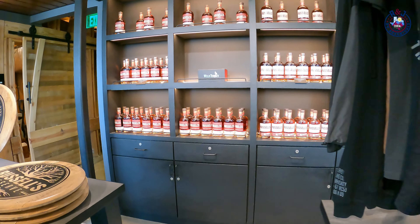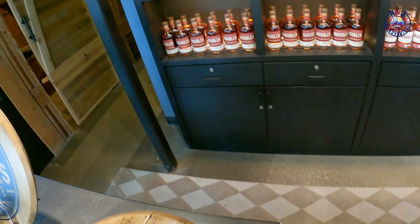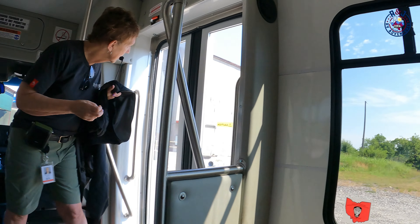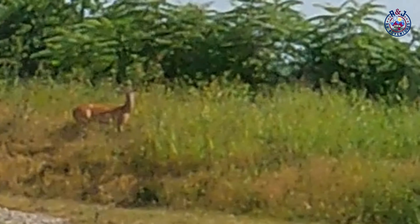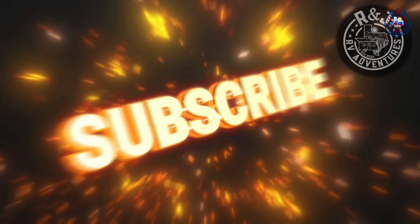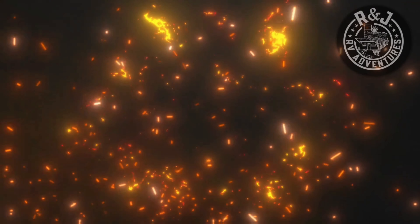This new visitor center and retail space is quite impressive. For Gemma and myself, thank you for watching — we hope you enjoyed this. Please do come back, think about liking and subscribing, and we'll see you out there. Bye!